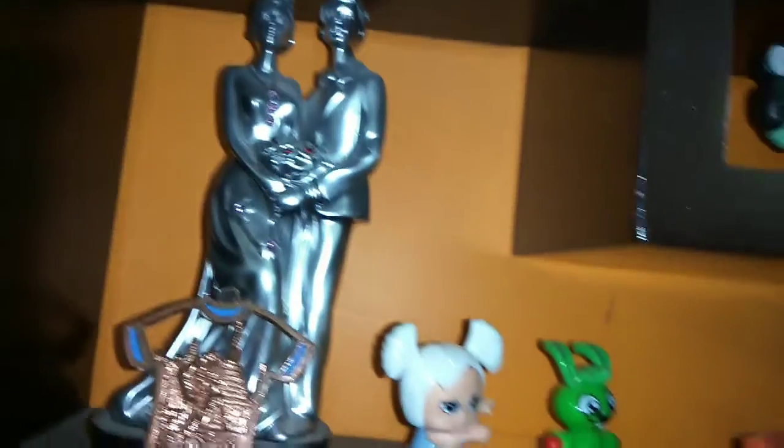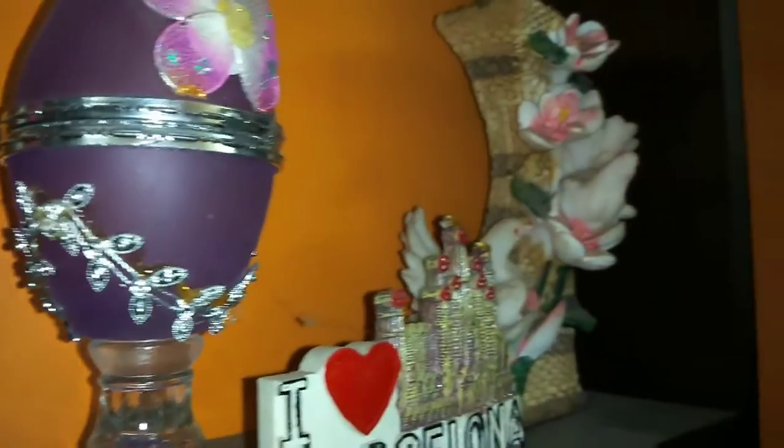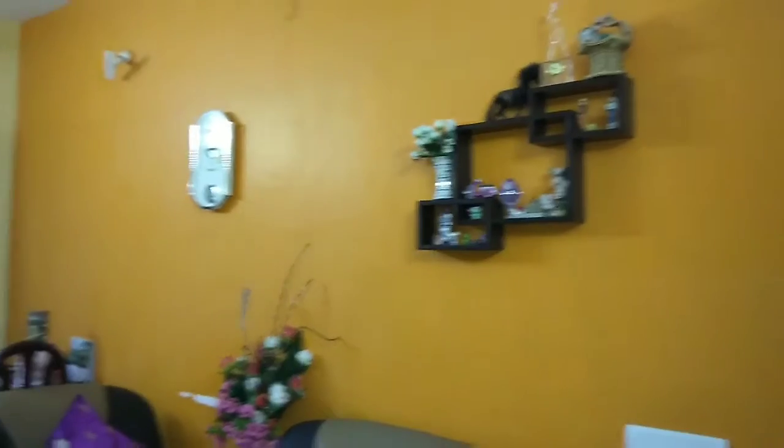This is our wedding photo and this is a small display of love. I have accessorized the back wall of the sofa with a few artifacts — like these things you can see — this is Barcelona. This is the overall view and it looks like this — not much, but it's simple.